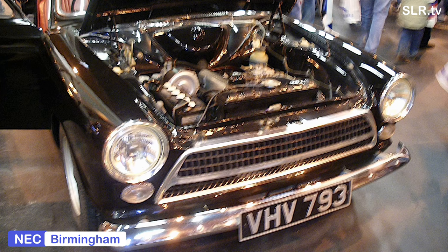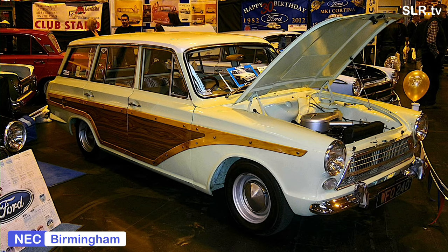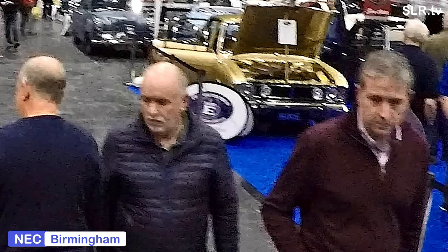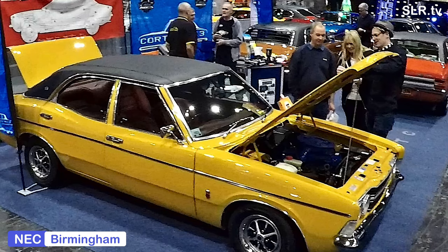Very nice too. The Cortina was produced in five generations, Mark 1 through to Mark 5, although the last one was only the Cortina 80 facelift of the Mark 4 model. From 1962 and produced right through until 1982. Built by Ford in Dagenham, the Ford Cortina is an absolute family car — the ultimate family car of the time. And here we see the Mark 1, the Mark 2, and there are some Mark 3 models as well at the show.